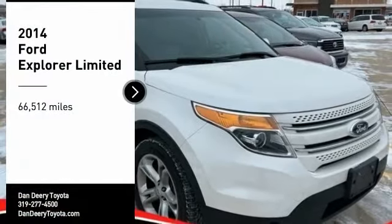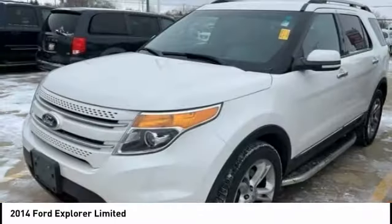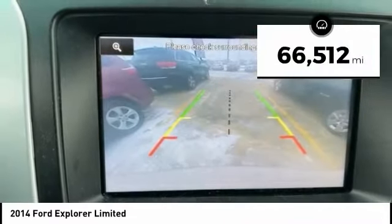Looking for the right vehicle? Check out the 2014 Explorer. You've got a lot of capabilities to call on in a Ford Explorer. Don't underestimate your choices. This vehicle has less than 70,000 miles.